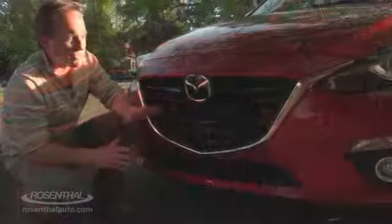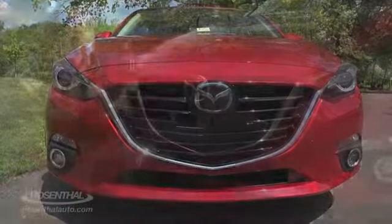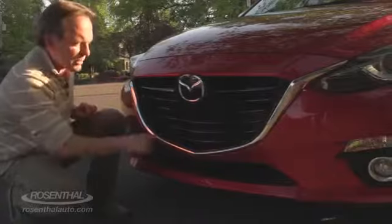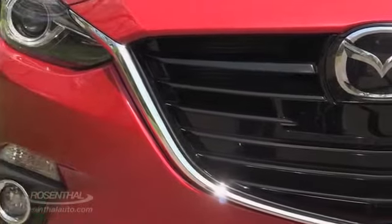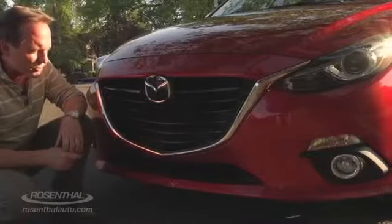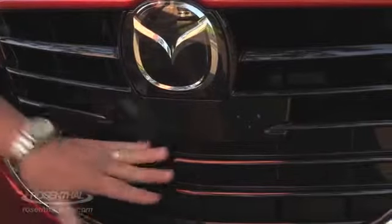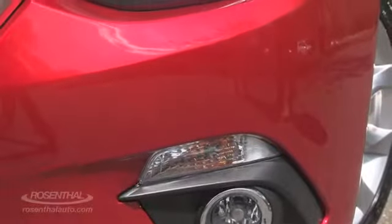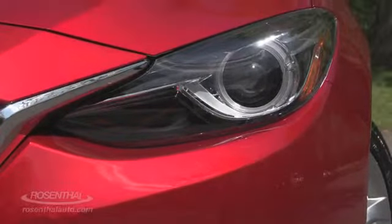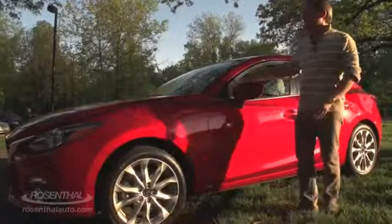The styling contrast starts right up front with a more bold appearance — the new grille, the five-point flying wings that meld right into the beautiful headlamp system throughout. With our Sport Grand Touring edition we have the nice glossy finish on the grille, and then you notice as we come around to the bi-xenon headlamp up front — excellent styling.